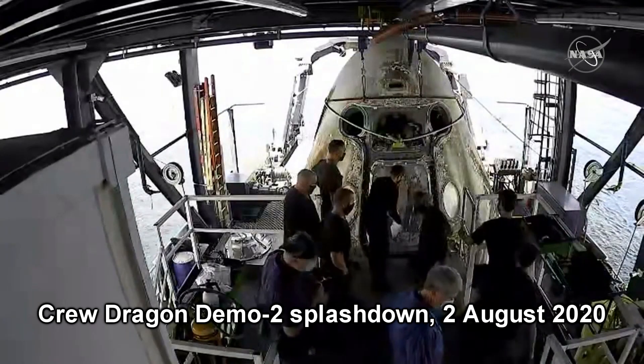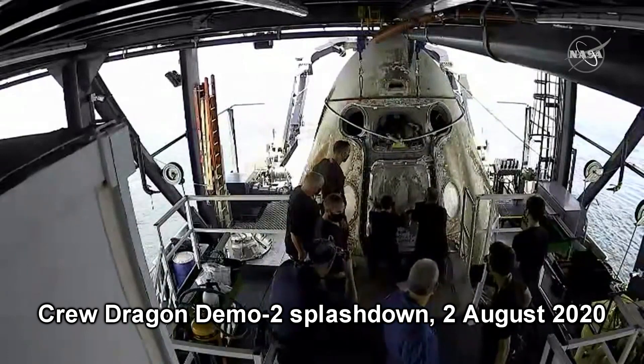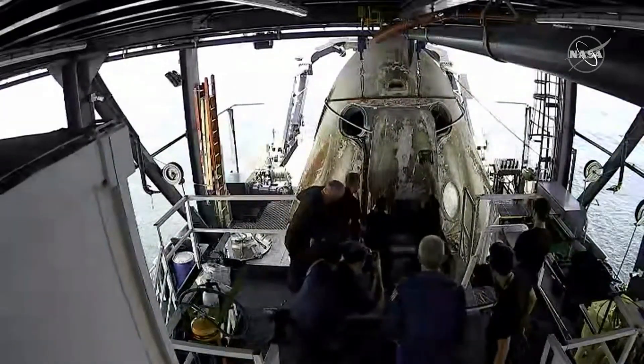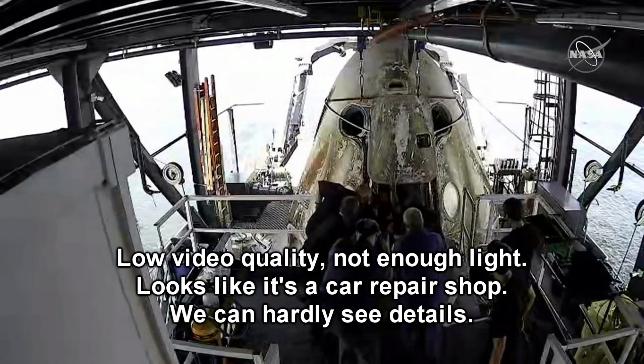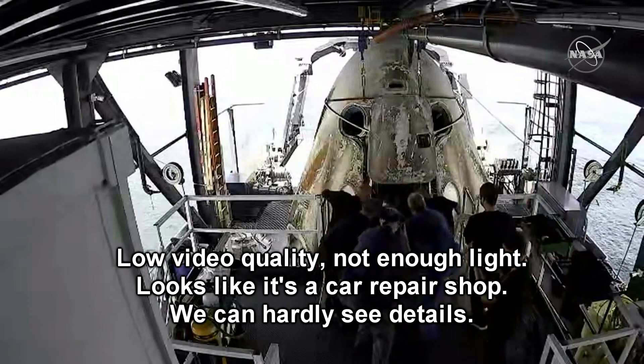Proceed to assist them with exiting the capsule. We see the hatch is now open — hatch being opened at 12:59 p.m. Pacific.